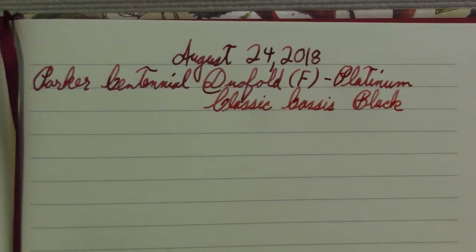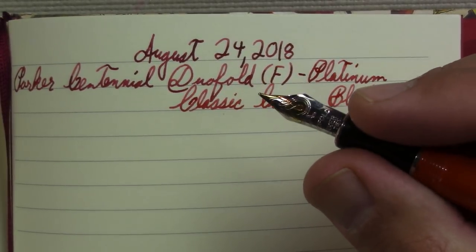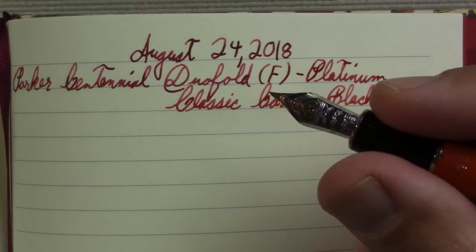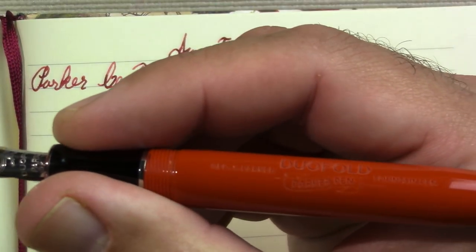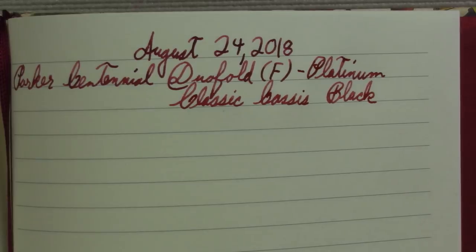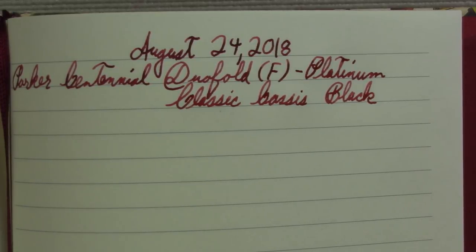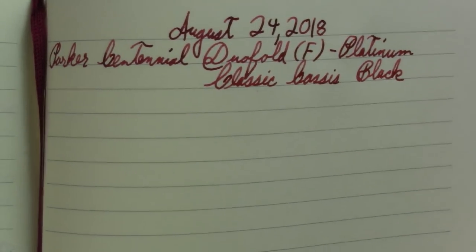It's a very nice smooth writing pen and very comfortable in the hand. I can see how this could be someone's daily writer. Look at the detail — even the labeling is lined up with the nib. It's just a very well-made pen, and it has that expensive sound as you put it together. I like it.